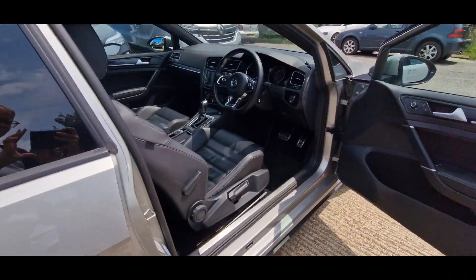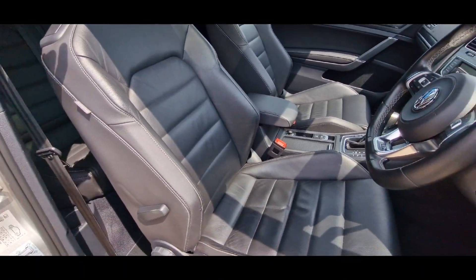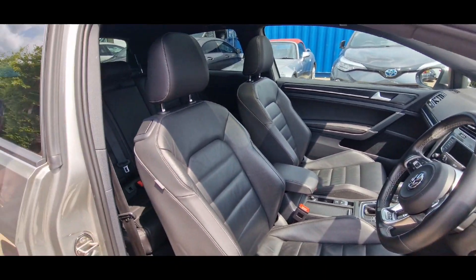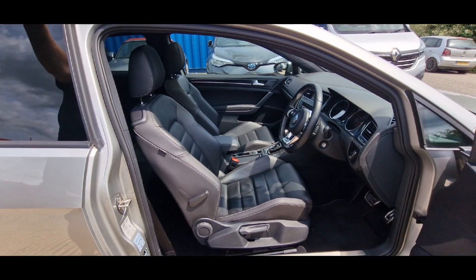Vienna leather, heated seats, opening roof with sunshade. It's got quite a lot of gear on it. I did notice it's all got the different driving modes on as well.